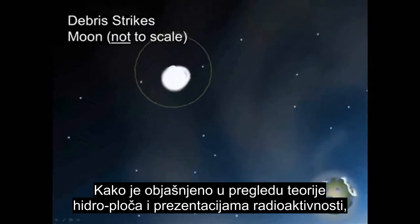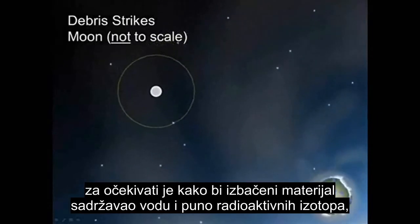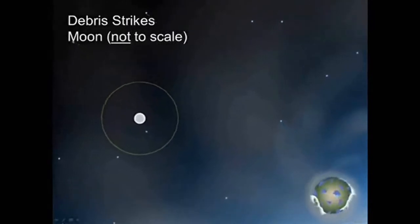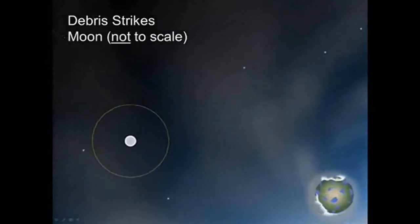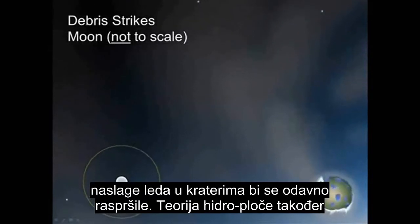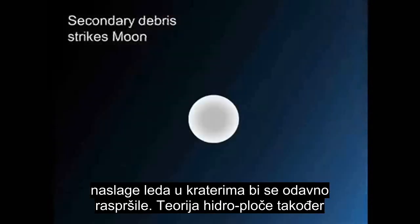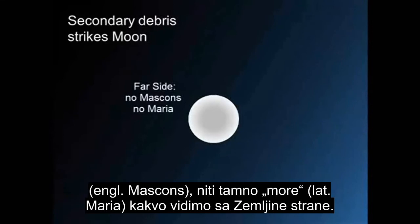As discussed in the Hydroplate overview and radioactivity presentations, the ejected materials would be expected to contain both water and many radioactive isotopes, some of which continue to decay into short-lived Radon gas today. The recentness of this flood event explains why these short-lived materials are still detected on the Moon's surface. After millions of years, short-lived deposits of ice in these craters would have long since dissipated. Hydroplate theory also explains why the far side of the Moon does not have mass concentrations, nor the dark maria that we see on the Earth's side.